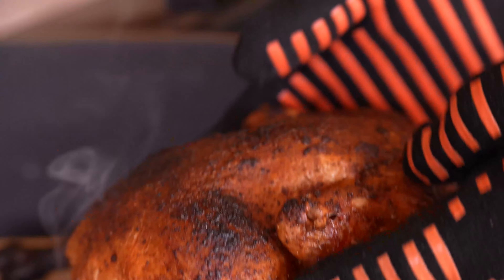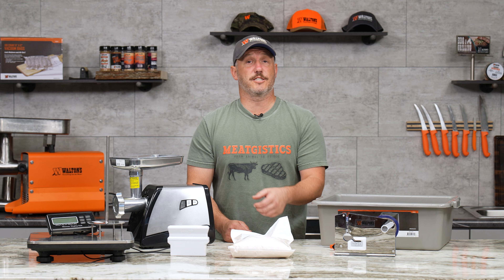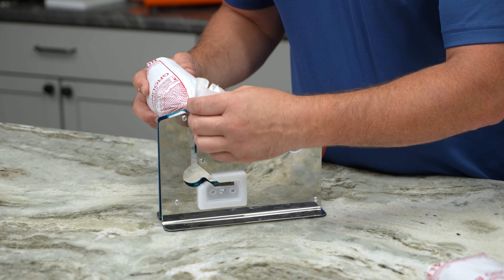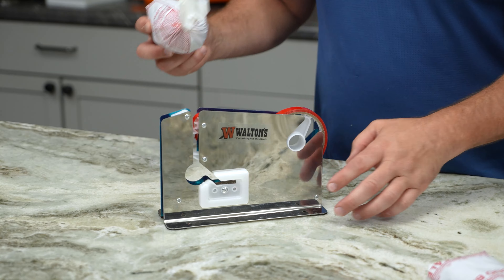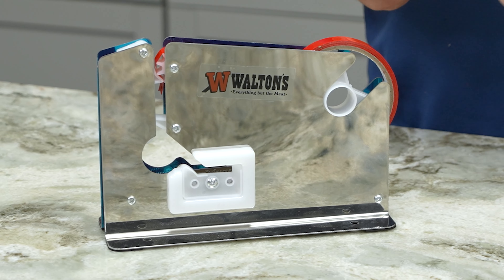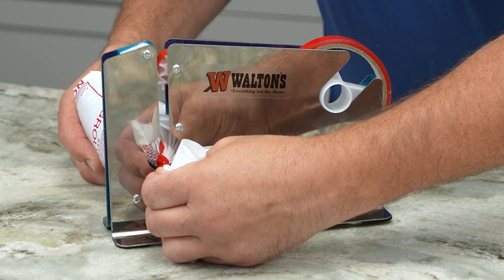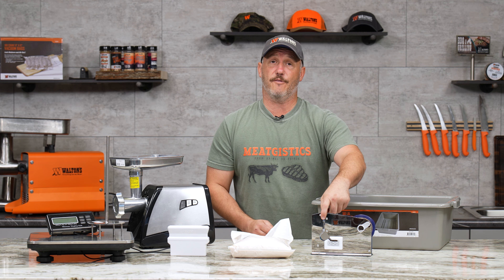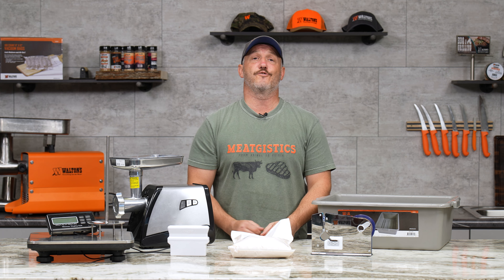We have 30% off the Walton's Injectable Turkey Cure and the Meat Bag Tape Machine. If you do a lot of wild game or you're just doing a lot of loose sausage, this is a great way to use those 1- and 2-pound bags. Keep things nice and safe in the freezer — just twist your bag, push it down through here, and it'll seal that bag. You can toss it in your freezer and it'll be good all year long.